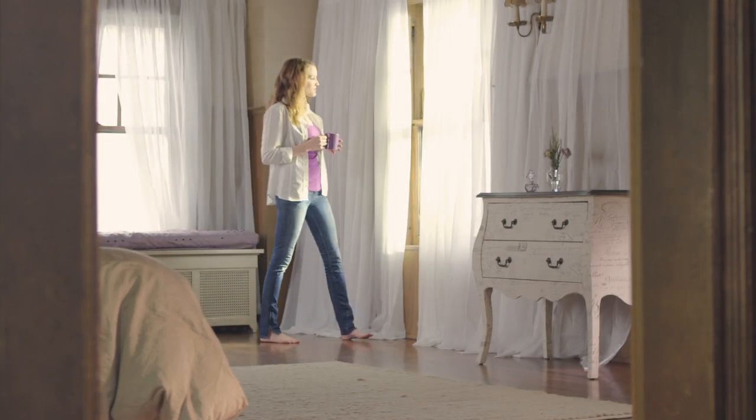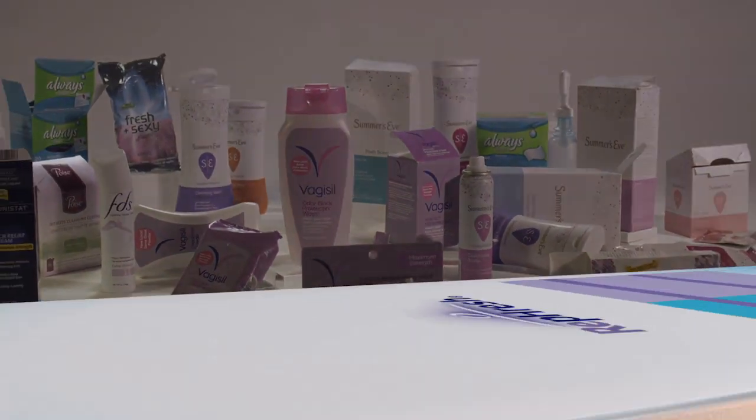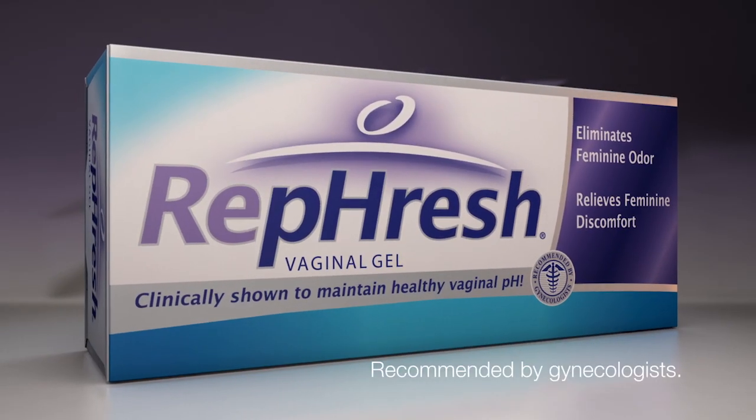Are you tired of suffering from feminine odor and discomfort? Then stop buying products that only deal with the symptoms. Instead, try Refresh. It's clinically shown to eliminate the cause: unbalanced feminine pH.